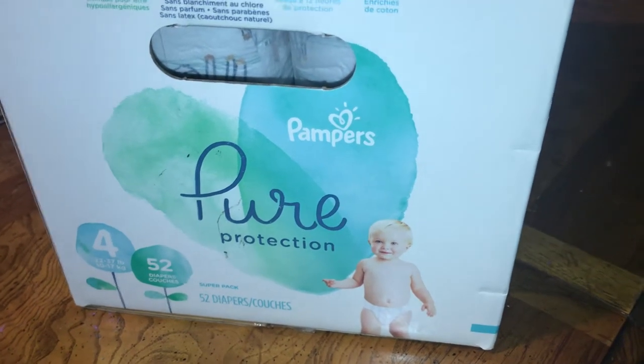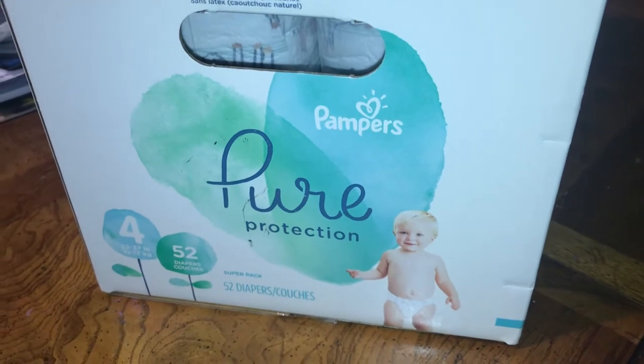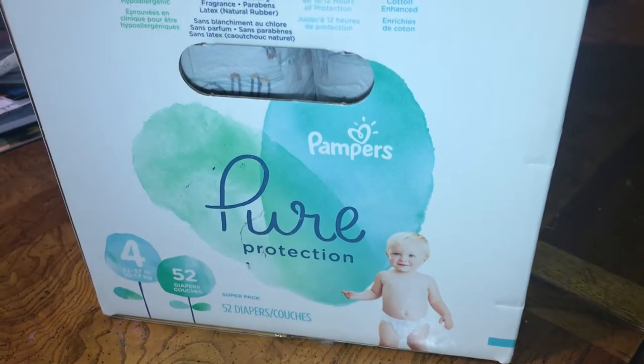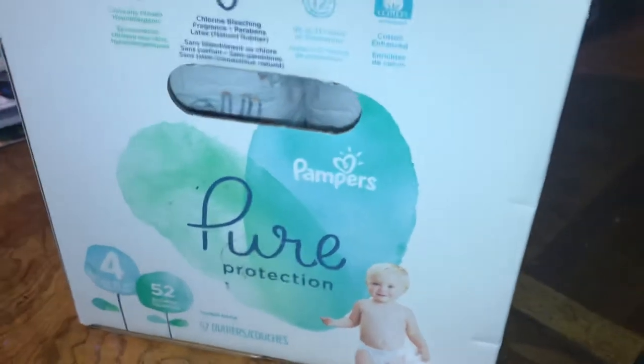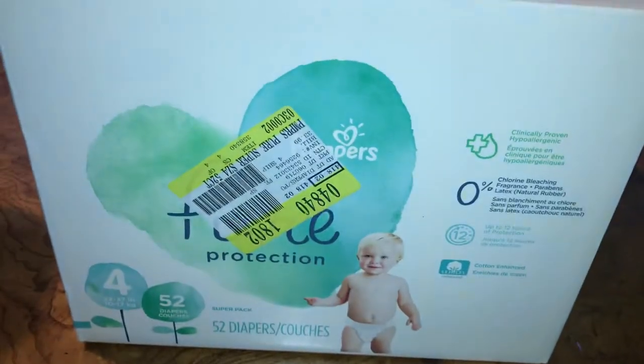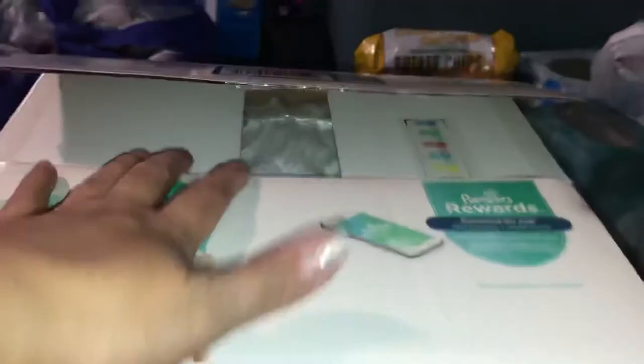Hello everyone, in today's video I just want to share some disturbing news regarding these Pampers Pure Protection size 4, 52-count diaper box. I did happen to purchase this a while back at my local Rite Aid store. The barcode number is 0-3-7-0-0-0-7-6-9-3-6-1.